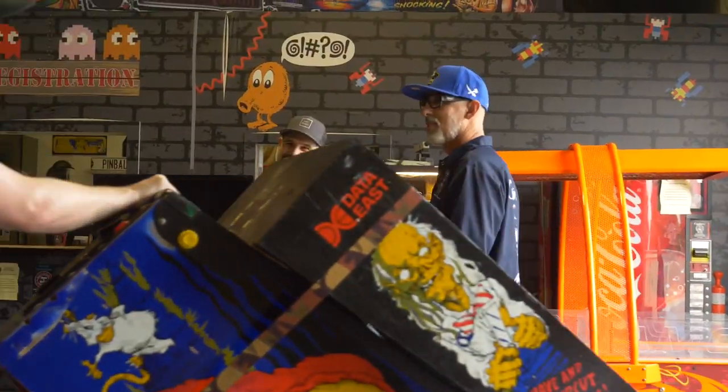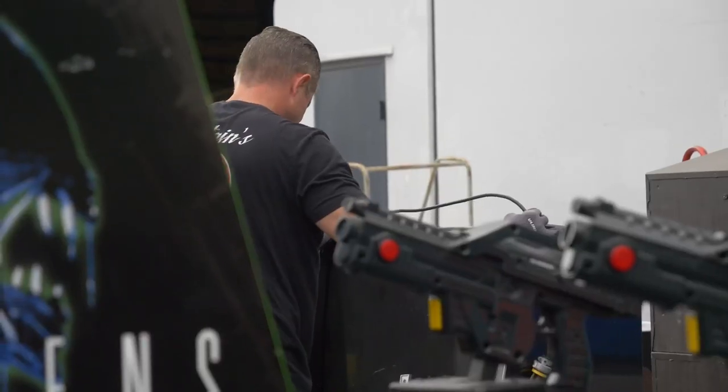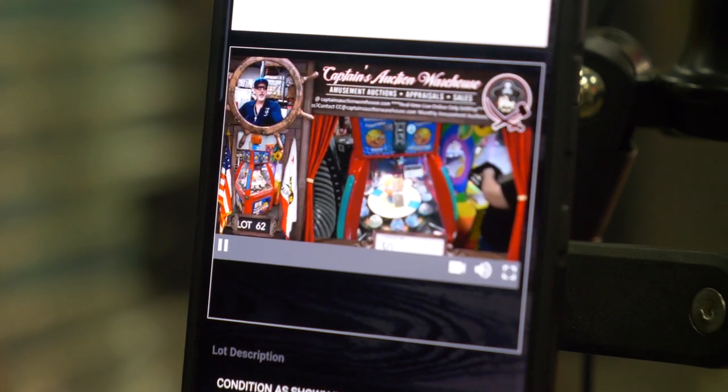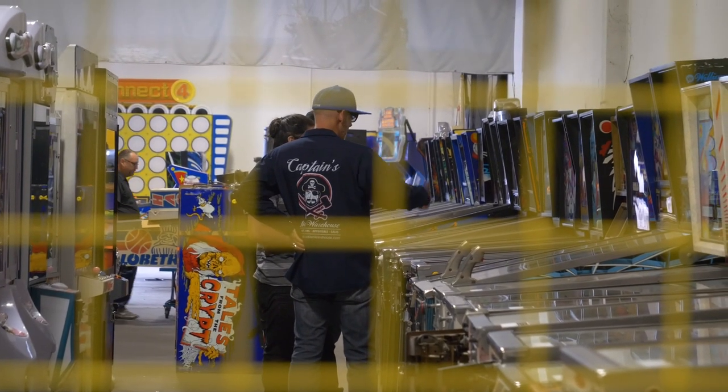I've been at Captain's for only five minutes and my eyes are now open to all the behind-the-scenes work it takes to keep this ship sailing. All this doesn't happen with just one or two people. It takes an army of passionate employees, and that's exactly what Chris has assembled here.